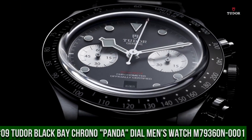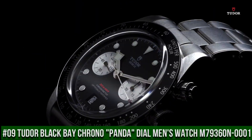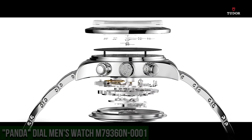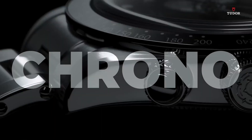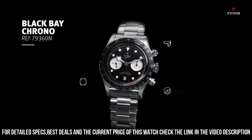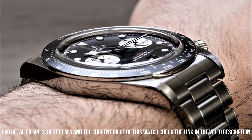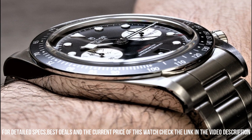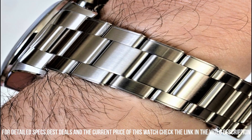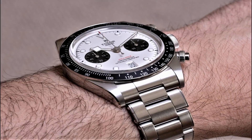Number 9: Tudor Black Bay Chrono Panda Dial Men's Watch M79360N-0001. Silver-tone stainless steel case and bracelet. Fixed silver-tone stainless steel bezel with an inlaid black aluminum ring showing tachymeter markings. Black dial with luminous silver-tone hands and dot hour markers, minute markers around the outer rim. Dial type analog. Luminescent hands and markers. Date display above the 6 o'clock position.